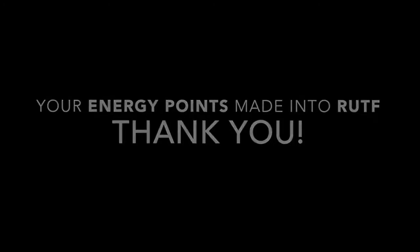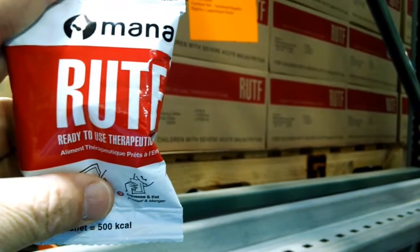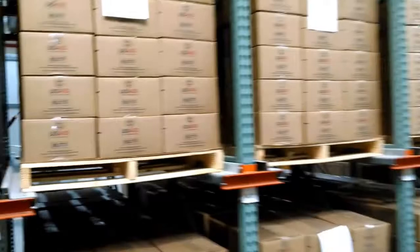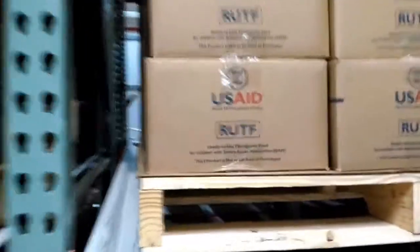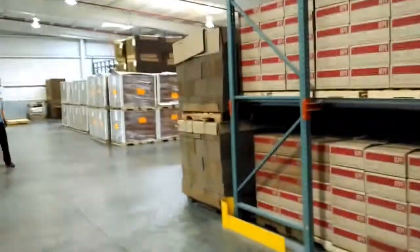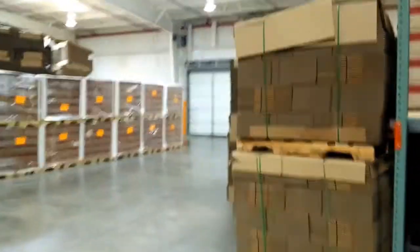Thank you for participating in the KID Energy Cloud. This is a packet of RUTF, which is where your energy points have gone. Here in the warehouse you can see lots of pallets full of cases of RUTF that are being readied to be sent to malnourished children. You can see it's packaged for USAID and UNICEF, and each case represents a six-week treatment cycle for one severely malnourished child.